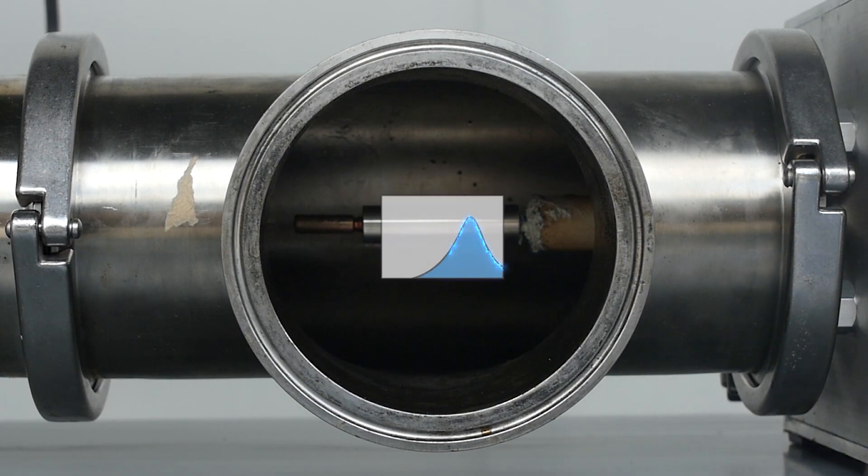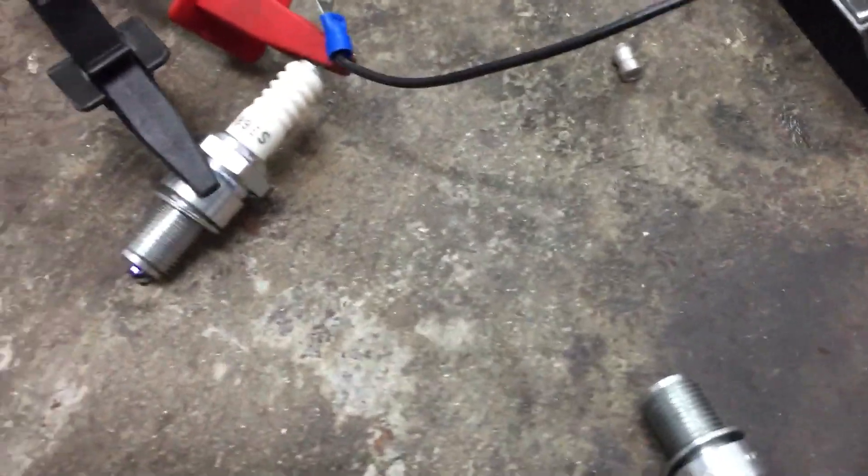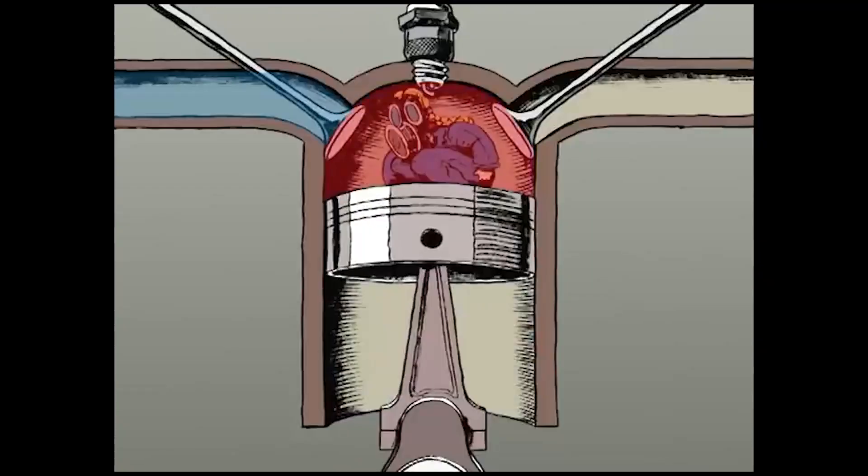Before explaining how the transient plasma system works, let's look at how the older spark plug works. Traditional spark plugs create an arc of electricity across two heads that are not touching but are close enough together that electricity can jump the gap between them. This tiny spark then thermally ignites the fuel mixture, creating the combustion that drives the piston down.